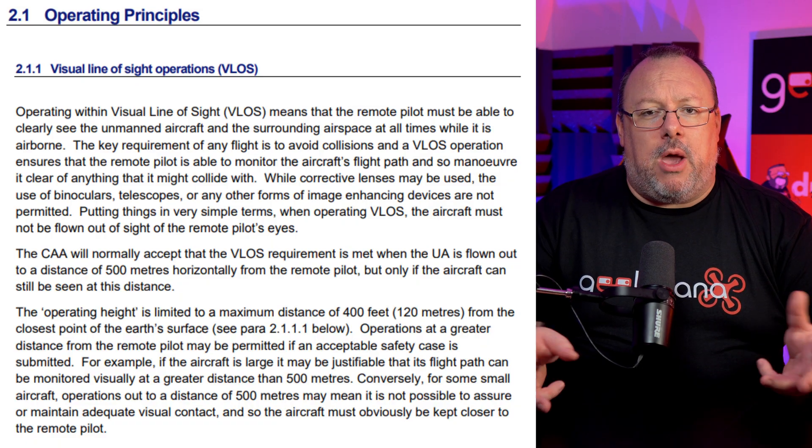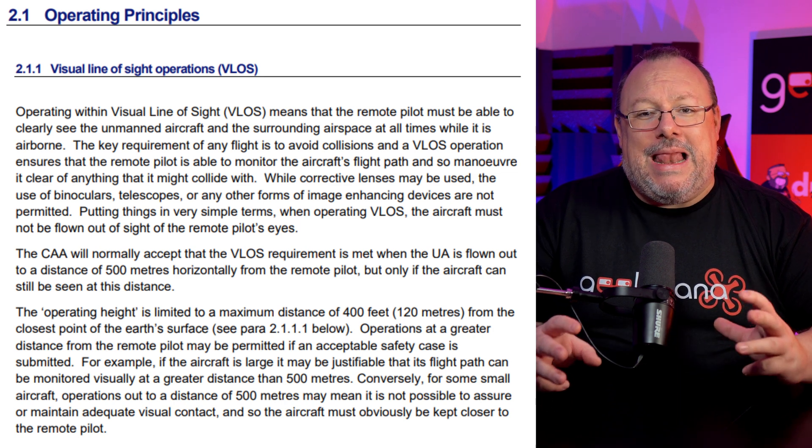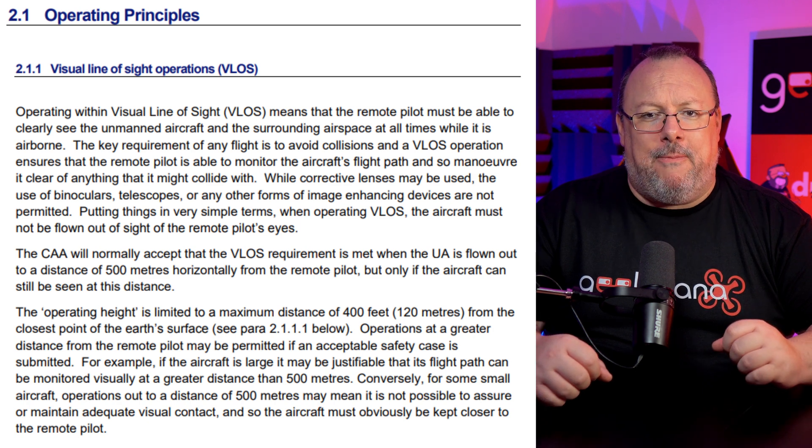Now we need to look at the UK CAA's main policy guidance document CAP 722 for more detail. Section 2.1.1 reads: operating within visual line of sight, or VLOS, means that the remote pilot must be able to clearly see the unmanned aircraft and the surrounding airspace at all times while it is airborne.